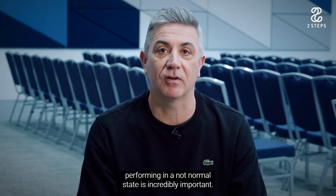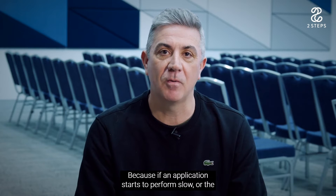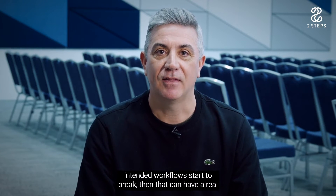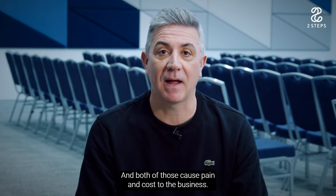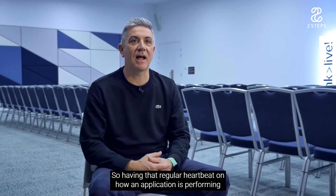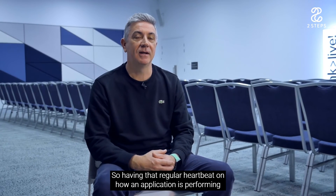Having that early warning signal when something is performing in an abnormal state is incredibly important. If an application starts to perform slowly or the intended workflows start to break, that can have a real impact on customer experience and employee productivity — both of which cause pain and cost to the business.